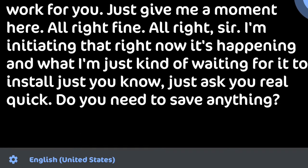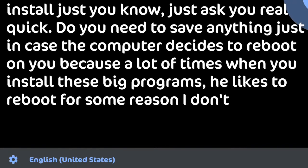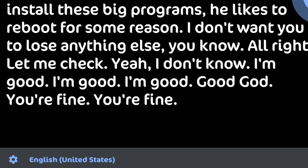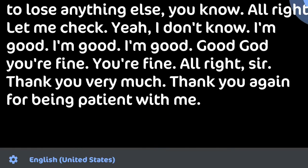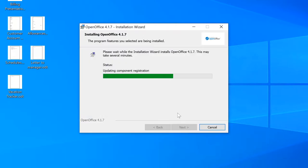Just real quick — do you need to save anything just in case the computer decides to reboot? Because a lot of times when you install big programs it likes to reboot. I don't want you to lose anything. All right, let me check — yeah, I'm good, go ahead. All right, sir — thank you very much for being patient. I guarantee this will fix it. Just needs a few moments, and possibly a restart, but should be good to go.